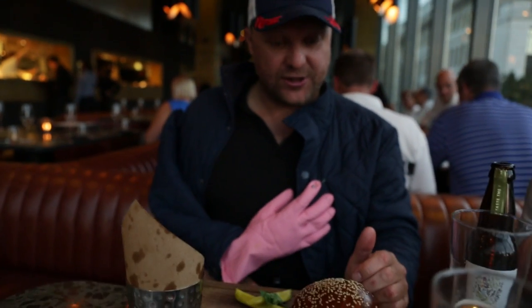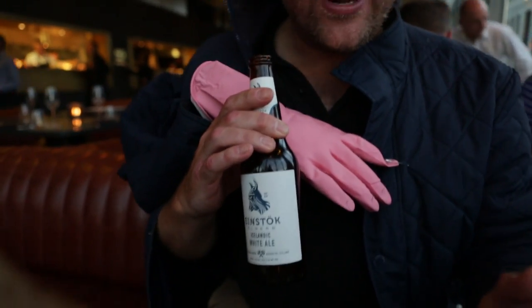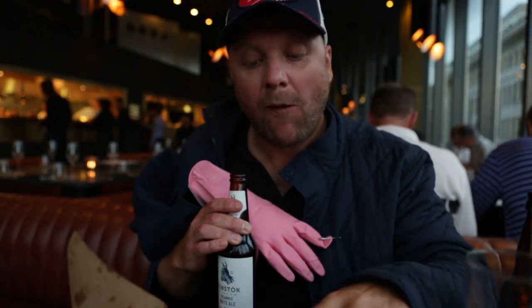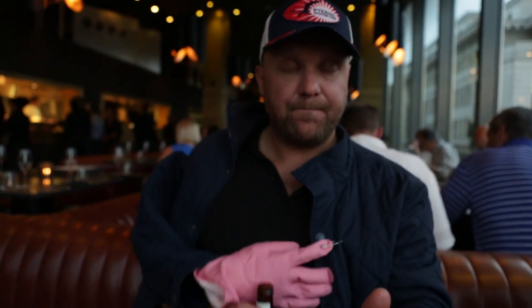But is it as good as this? Einstok — Icelandic beer, made from glacier water, the purest water on earth they reckon. Actually, I was expecting that not to work because it's full of citrus. But that's actually really good — somehow it really goes with the tomato. I think I've discovered something there.